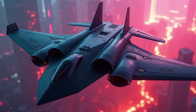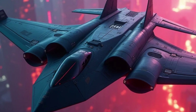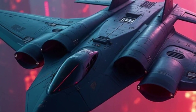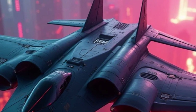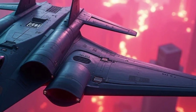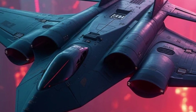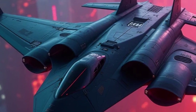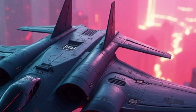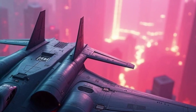The B-21 Raider is one of the most advanced pieces of military technology ever developed by the United States. As of 2026, it represents the cutting edge of stealth bomber design, ushering in a new era for the U.S. Air Force and global air power. This next-generation aircraft builds on decades of experience and lessons learned from previous bombers like the B-2 Spirit and B-1B Lancer. In this video, we'll take you on a detailed journey through what makes the B-21 Raider so special, how it came to be, and what it means for the future of aerial warfare.